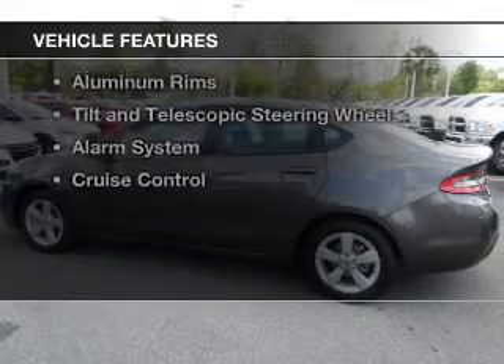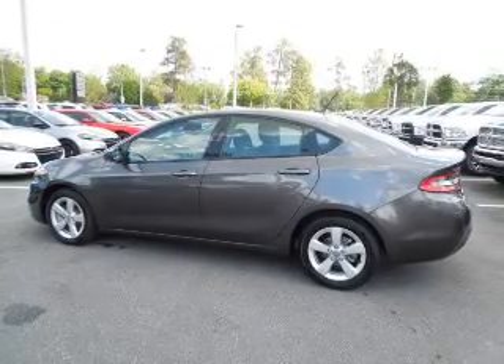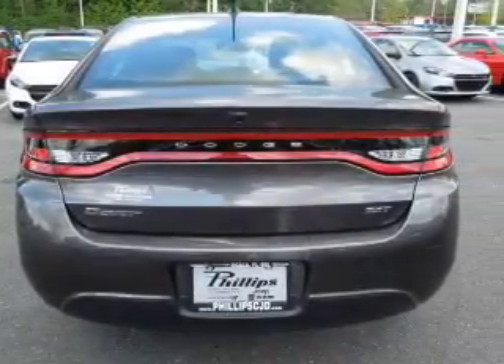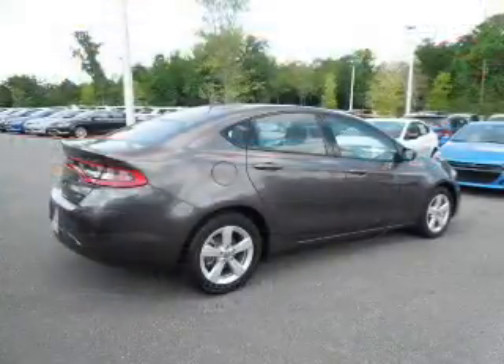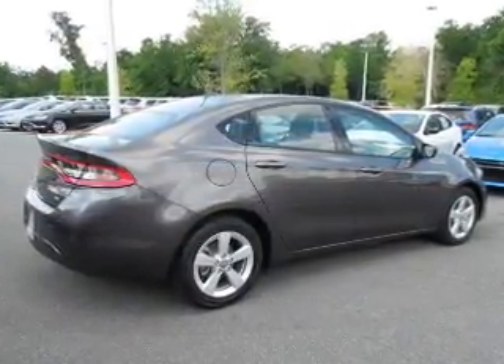The features include electric trunk, Bluetooth connectivity, Sirius XM satellite radio, digital audio input, and auxiliary input, steering wheel controls, aluminum rims, a tilt and telescopic steering wheel, an alarm system, and cruise control.